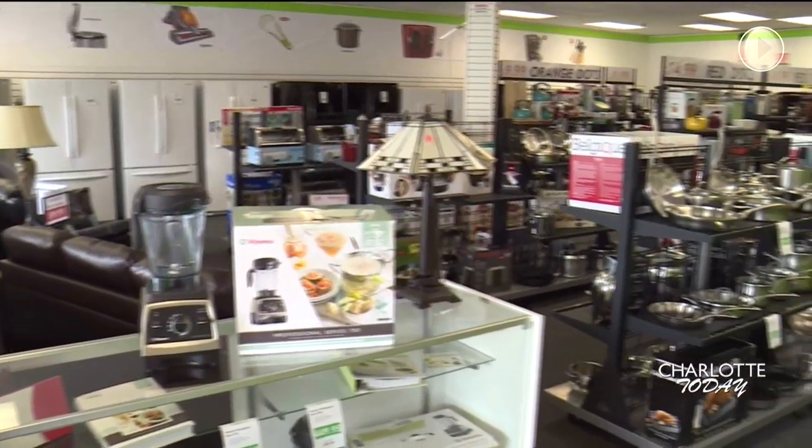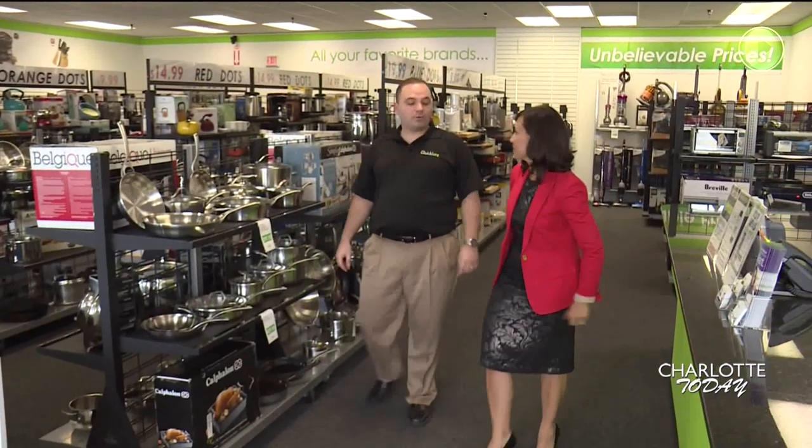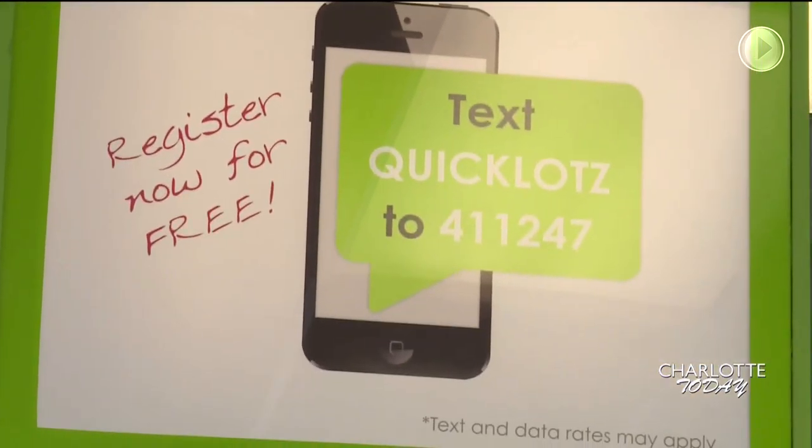A great way to find out about savings and what's new at Quick Lots is to become a member of the text club. You basically join our text club and you're gonna get notifications every time we receive great merchandise in the store, so you always know when is a good time to pop in. You also have financing available. Yes, we offer several different plans, but one of them is a six-month no-interest payment plan for anything you want in the store.